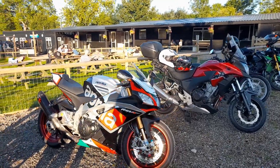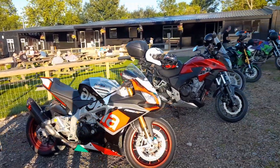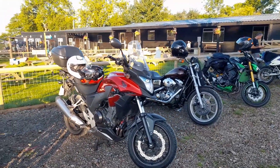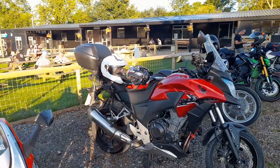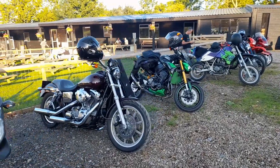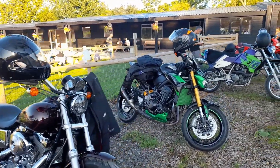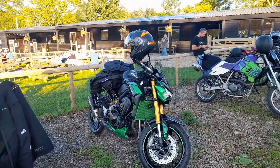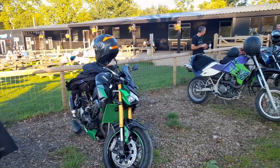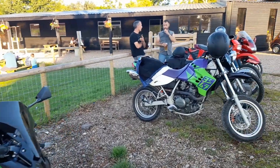Then we've got an Aprilia RS4. Aprilia obviously had a really good weekend at the British Grand Prix with a win by Alex Espargaro - I can never say his first name. And then we've got a Honda - is that an NT700? They're sort of a dual sports bike. Then another Harley. And then the Kawasaki Z900 - that's a pretty bike. I do like the Z900 RS they've produced recently - I think it was very much inspired by the early Z1 and Z900s.